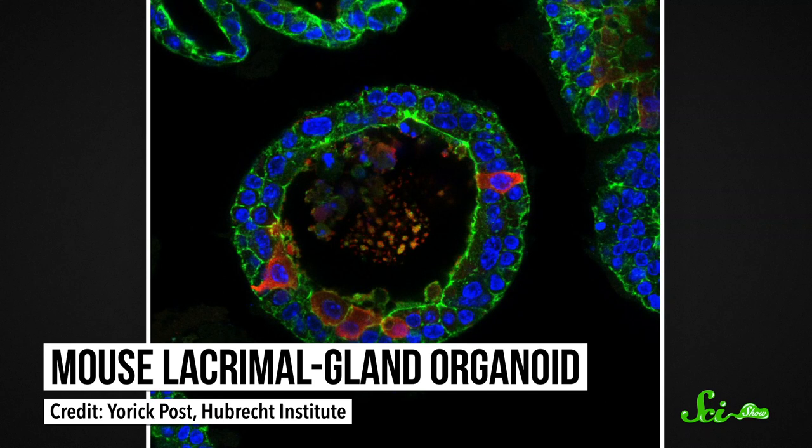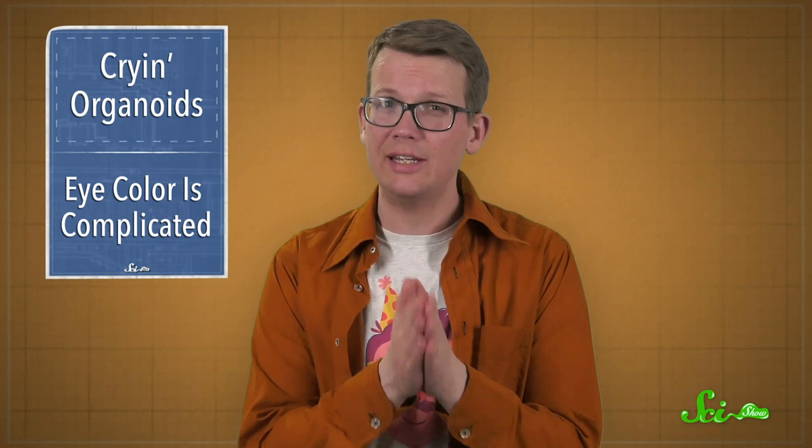These model tear glands aren't all the way there yet, though. They're made of one type of cell — ductal cells — but experiments in mice told the team that they're missing at least one key cell type, so their future work will focus on making more complete models. That means we're still a long way from fully lab-grown tear gland transplants, but the research group is hopeful that their work will lead to a better lab model so that other researchers can study tear-related diseases more accurately.